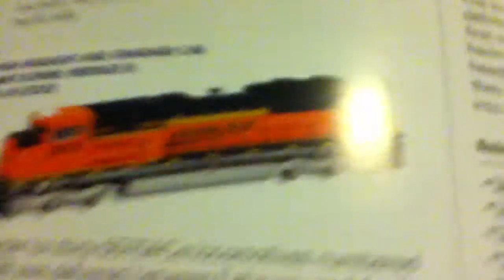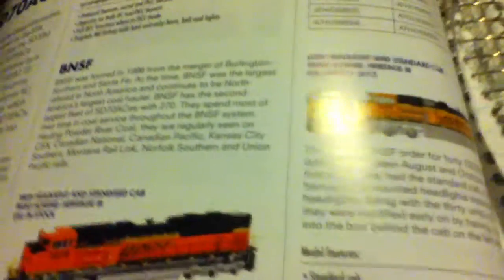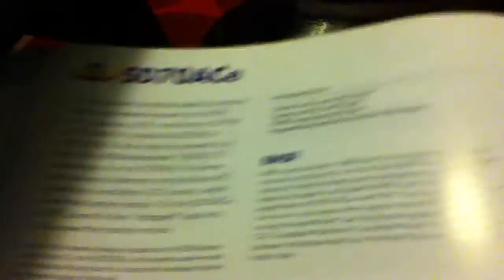The next thing I plan on getting is an Aether Genesis BNSF SD70ACE — I know where I can get one for $157. I also plan on getting an MCH CSX SD70ACE. Leave in the comments: is this SD70ACE or SD70ACE? I don't really know.